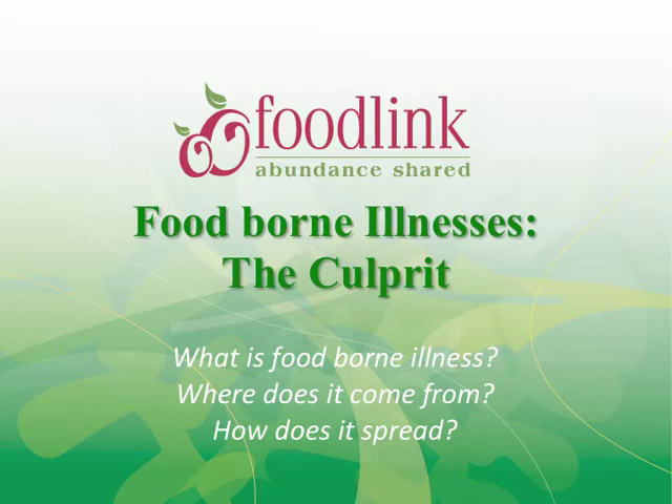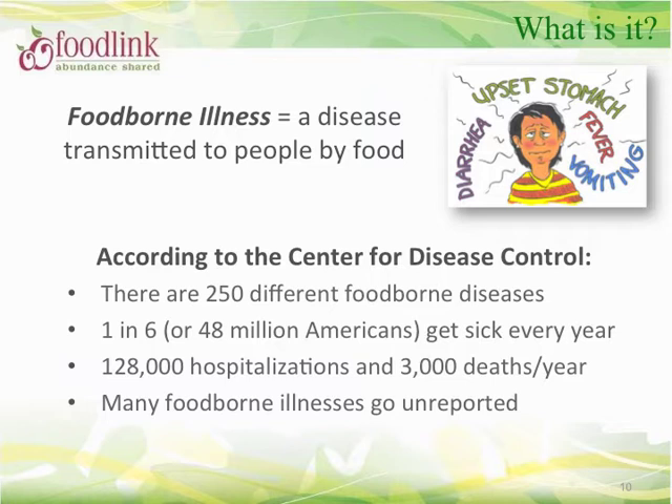Foodborne illness — what is it, where is it, and how does it spread? A foodborne illness is a disease that is transmitted by food to people. According to the CDC, there are 250 different foodborne diseases. Even though many foodborne illnesses go unreported, each year 48 million Americans experience foodborne illness, resulting in 128,000 hospitalizations and 3,000 deaths.